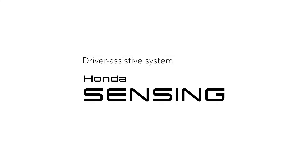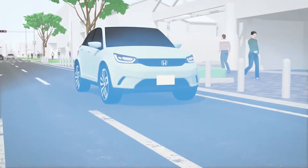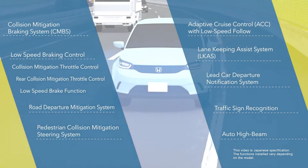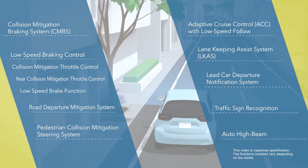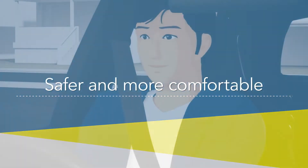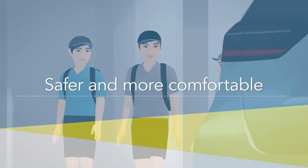Honda Sensing is the name of Honda's driver-assistive system. Honda Sensing offers diverse functions that use high-precision data from advanced sensing devices to provide assistance to drivers in various situations. It makes driving safer and more comfortable.